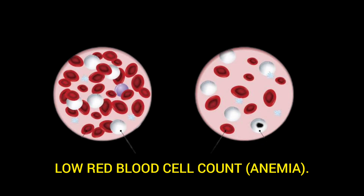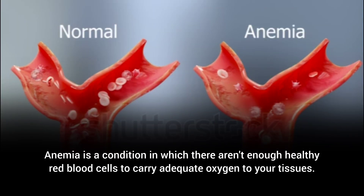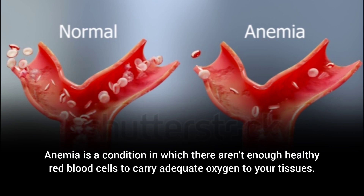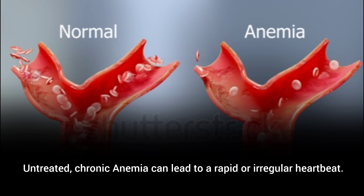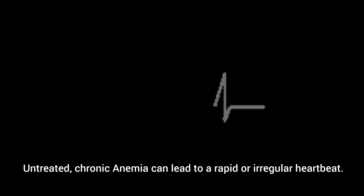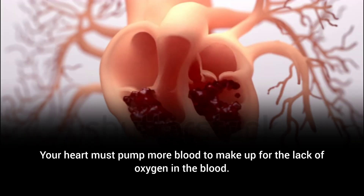Low red blood cell count, anemia. Anemia is a condition in which there aren't enough healthy red blood cells to carry adequate oxygen to your tissues. Untreated, chronic anemia can lead to a rapid or irregular heartbeat, as your heart must pump more blood to make up for the lack of oxygen in the blood.